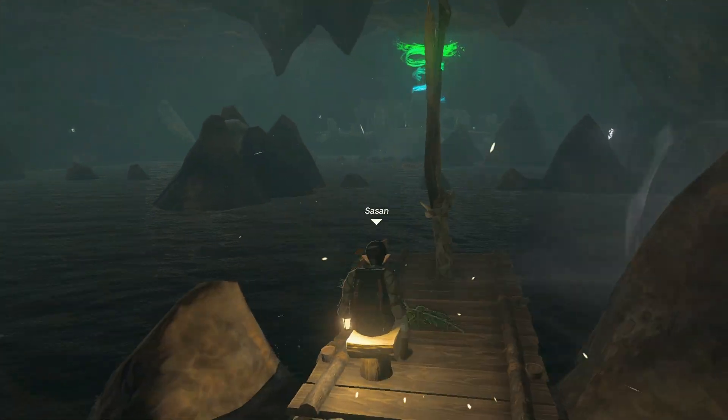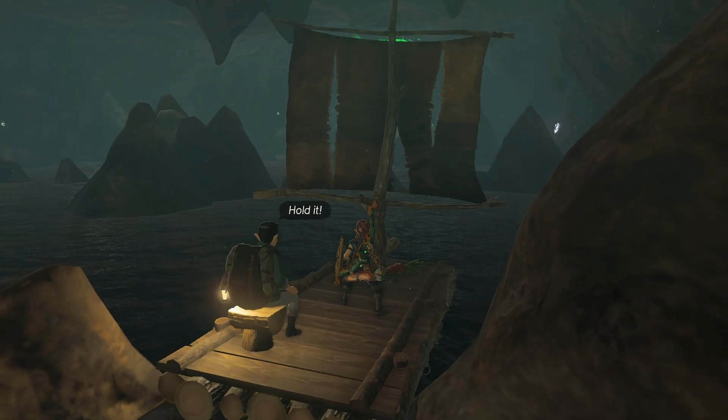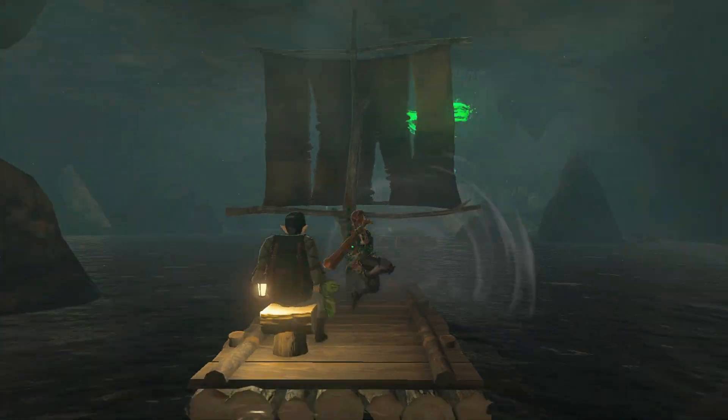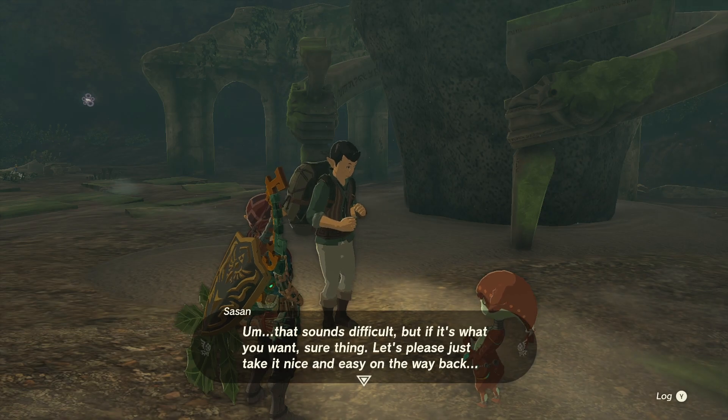Now have a lot of patience because the tide will be rising and lowering from time to time, making it a bit of an obstacle course until you can reach the end of the cave and find both the shrine and Finley, to then finish the quest and get inside the shrine to get your rewards.